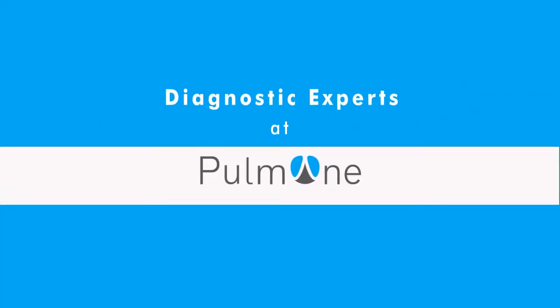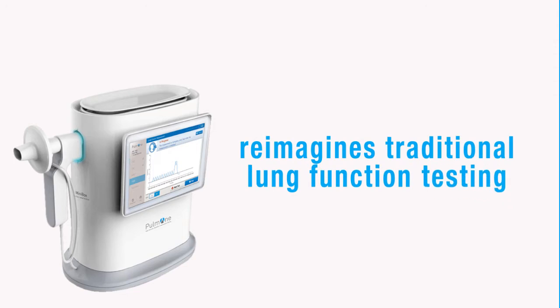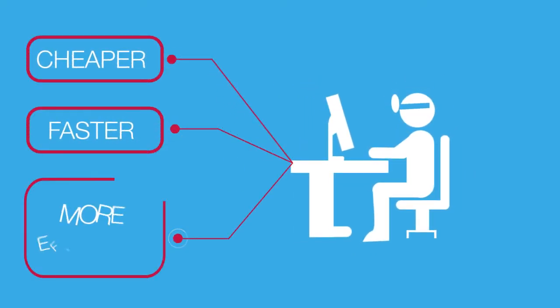Realizing this, the diagnostic experts at PalmOne created the Minibox. The Minibox reimagines traditional lung function testing — the phone booth-sized enclosures within hospitals — as a desktop device in a physician's office, enabling cheaper, faster, and more efficient diagnoses.